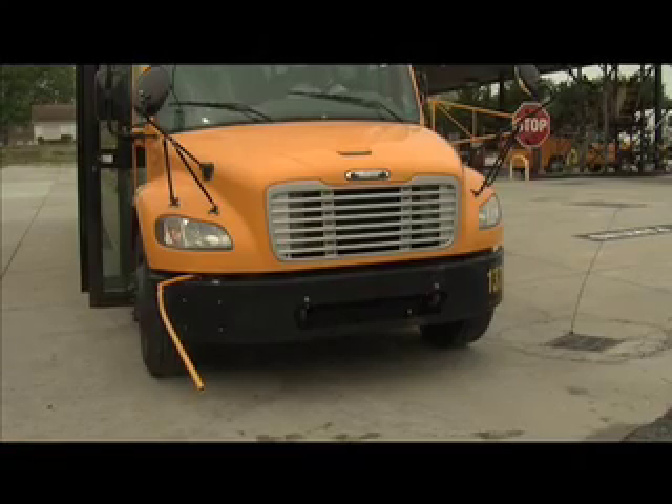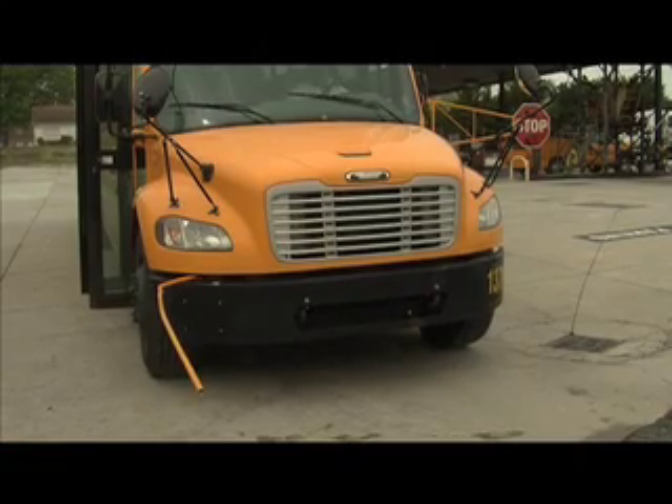Bus drivers say the biggest benefit is increased visibility. I think it's a good thing. I've seen cars stop as far as 300 feet in front of the bus and they're paying attention. I like them because I think it's given awareness. You see a different reaction from the motorist when they pull up and they see this stop arm come out. Most of them are putting on brakes, wondering where it's coming from, because they don't see them on every bus.